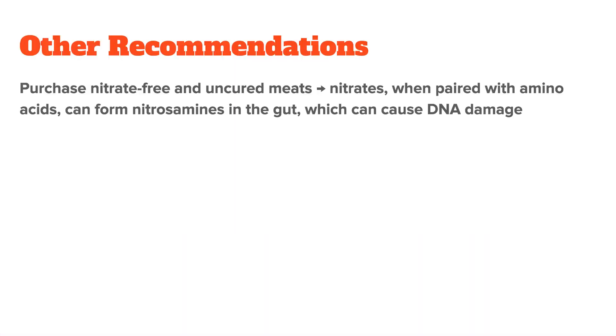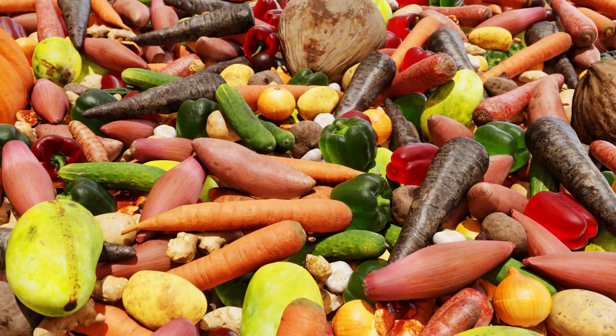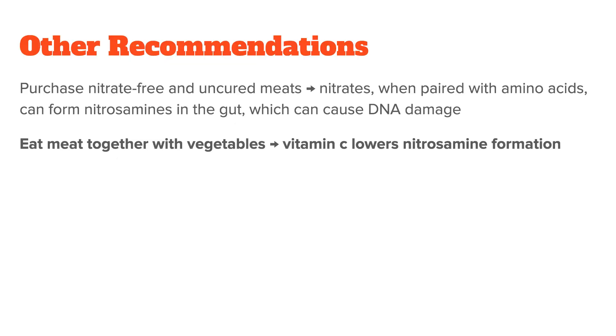The next advice is to purchase nitrate-free and uncured meats. The most common meat sources of nitrates are found in pink meats such as ham, pork, and bacon, due to them being great preservatives. The reason you should limit or avoid nitrates is that when paired with amino acids, they can form nitrosamines in the gut, which could be carcinogenic due to their ability to cause DNA damage. If cutting out nitrate meats from your diet is not an option, at least eat them together with vegetables — the vitamin C in vegetables prevents a good deal of nitrosamine formation, which is also why eating meat together with vegetables has a lower associated cancer risk than only eating meat.